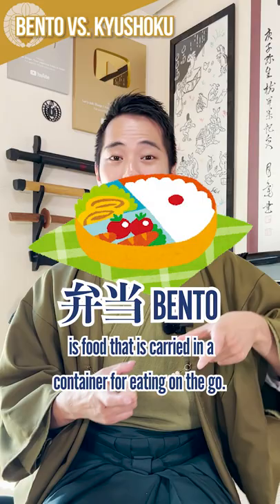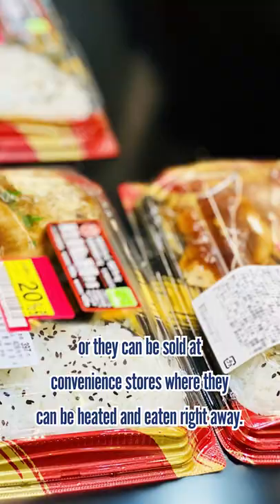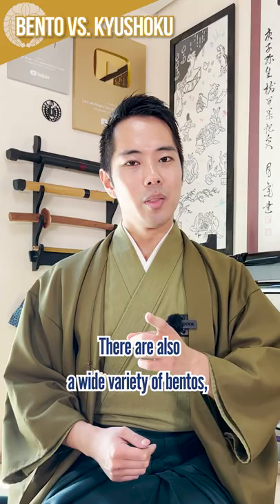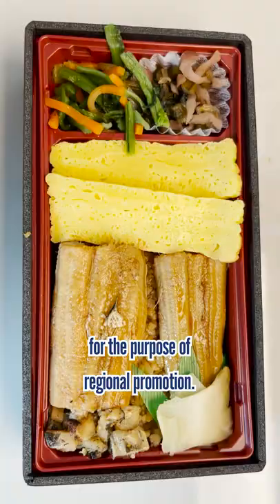A bento is food that is carried in a container for eating on the go. They can be made at home before going to school or work and brought with you, or they can be sold at convenience stores where they can be heated and eaten right away. There are also a wide variety of bento, including some called ekiben, which are made with local dishes from each region for the purpose of regional promotion.